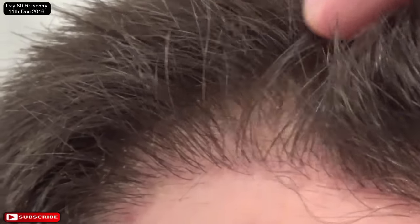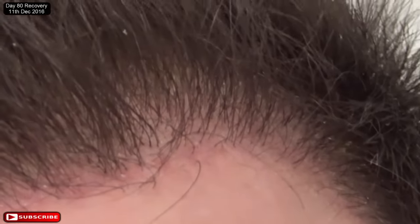Looking good, very very good. Am I happy with the process so far? Hell yeah, too bloody right! This side you can see some really thick hairs already — unless that's just a hair next to a hair that makes it look really thick — but it's awesome.